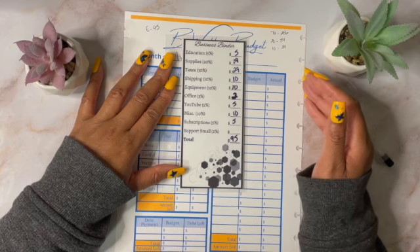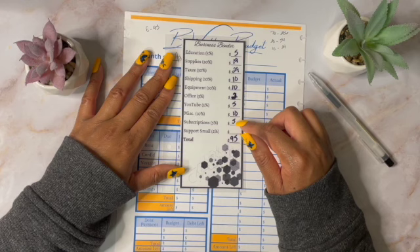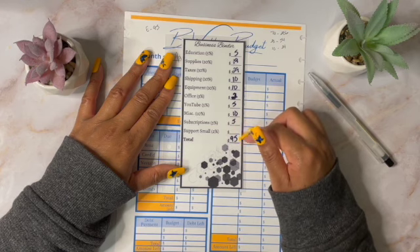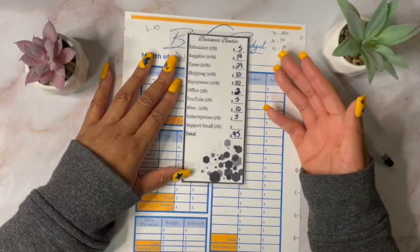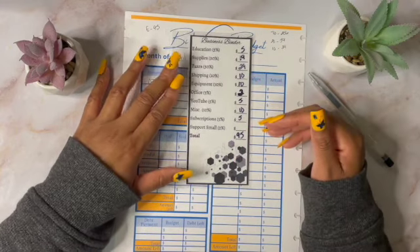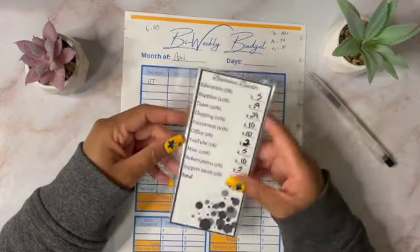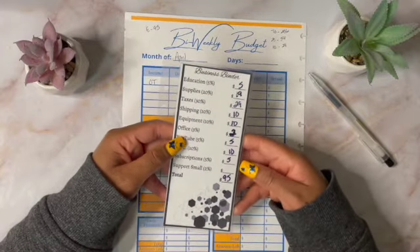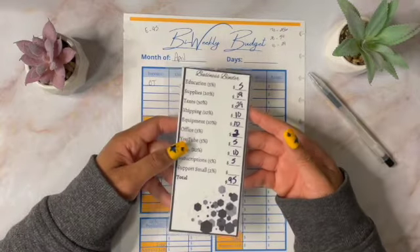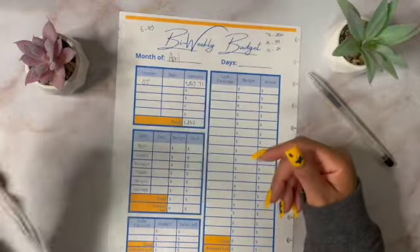I didn't put anything into Support Small because there wasn't anything left. But since I have an envelope for Support Small in my personal binder, I'll use that because I do want to continue to support you guys that have small businesses. So in total it was $95, and I just wanted to show you guys this breakdown. I would have done it on camera, but I was double checking my numbers, so I'm just going to show you my insert. This is going to go back into my binder.